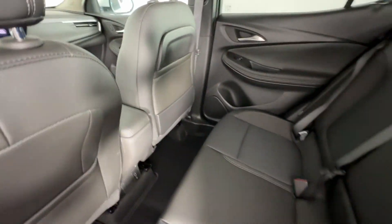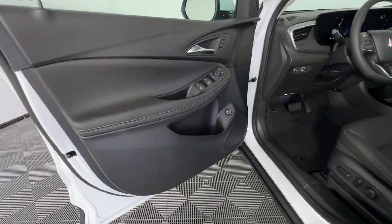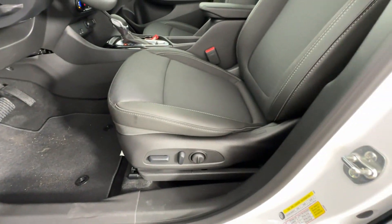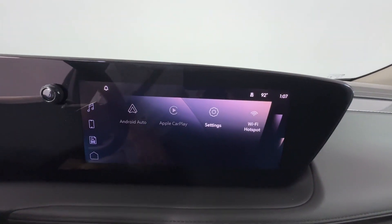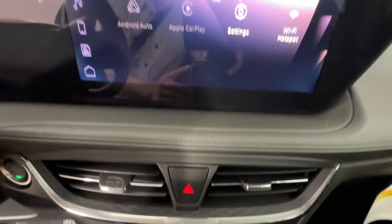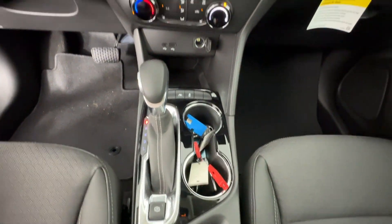Make an appointment today to test drive this popular model. I'll see you next time. Bye.